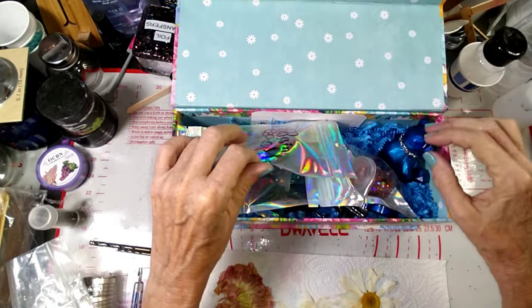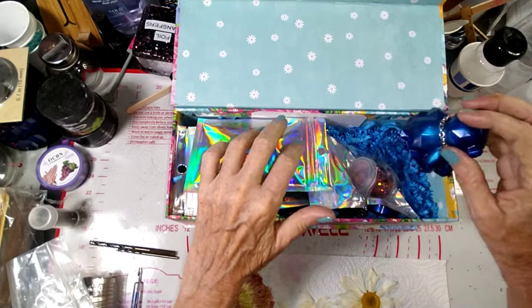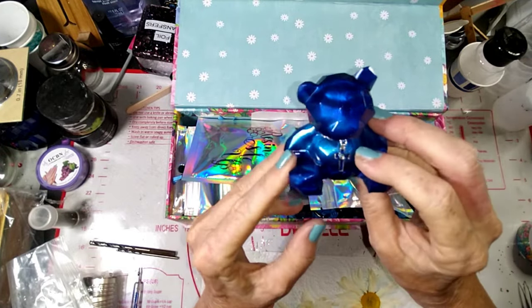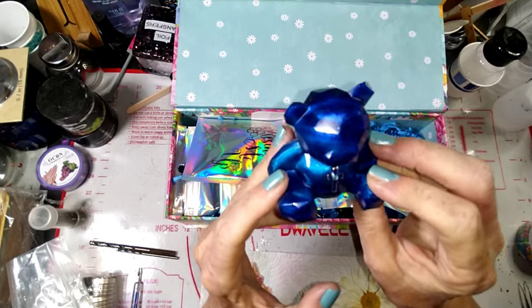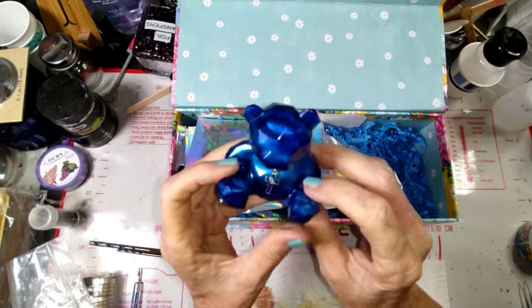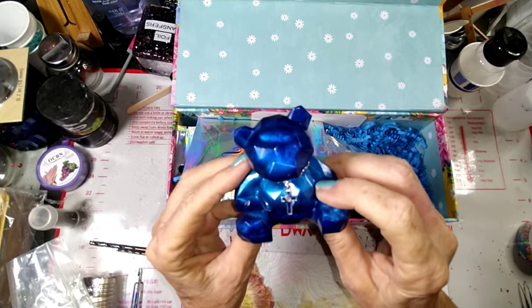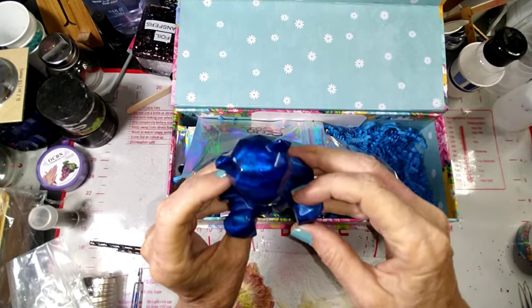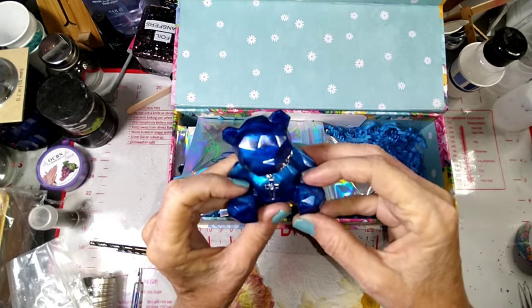In the box I have all kinds of amazing little goodies. I have a little blue bear with a little cross — he is absolutely gorgeous, look at his little chain around him. It's funny because I did the blue bear but I did a different one, but I was like oh my gosh, this is adorable.